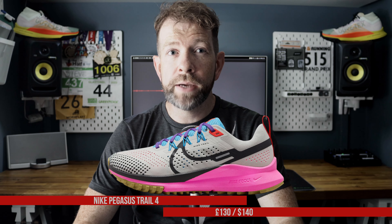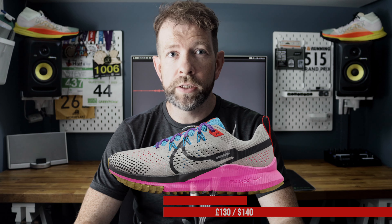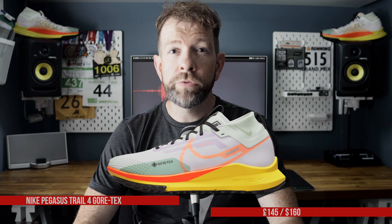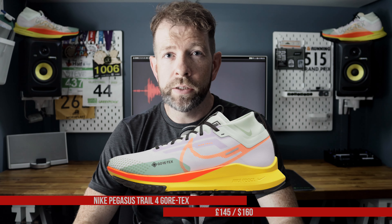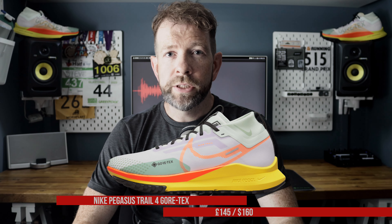The Nike Pegasus Trail 4 launched in August 2022 with the standard version costing £130, $140, and the Gore-Tex variant retailing at £145 and $160 — and it's that version I'm going to be talking about today.